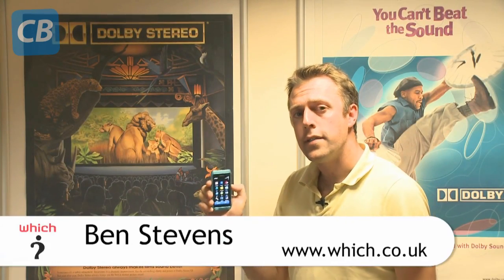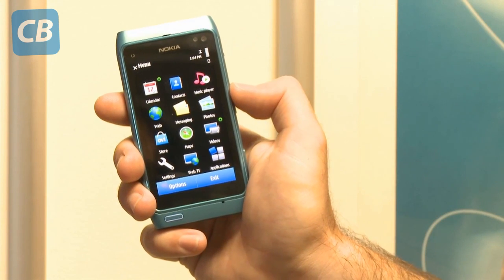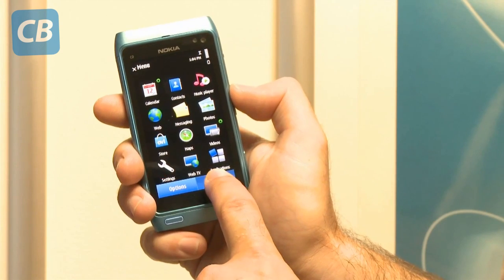This is the Nokia N8. The N in its name means that it comes from Nokia's high-end of mobile phones. However, this mobile phone has higher specifications than a lot of other handsets that we've seen from a variety of manufacturers.